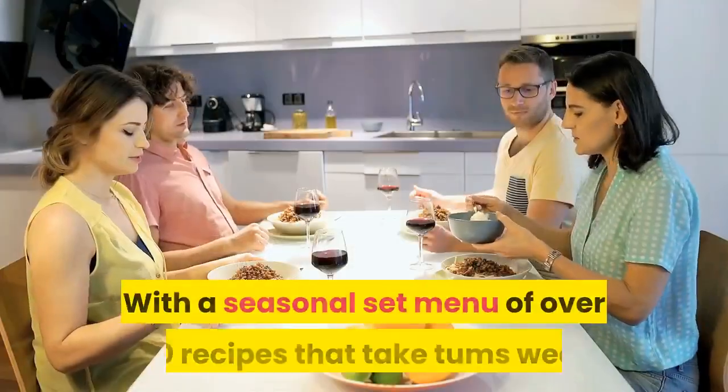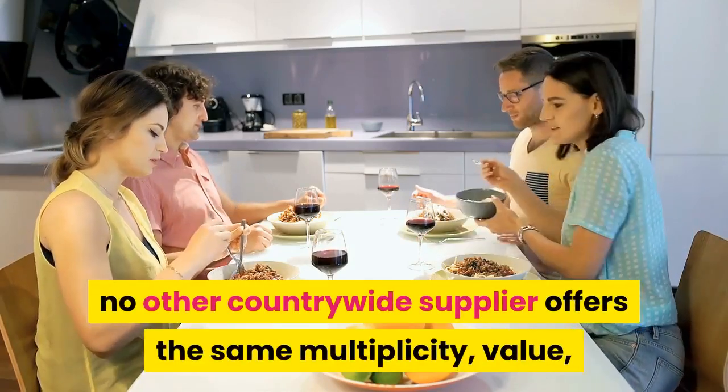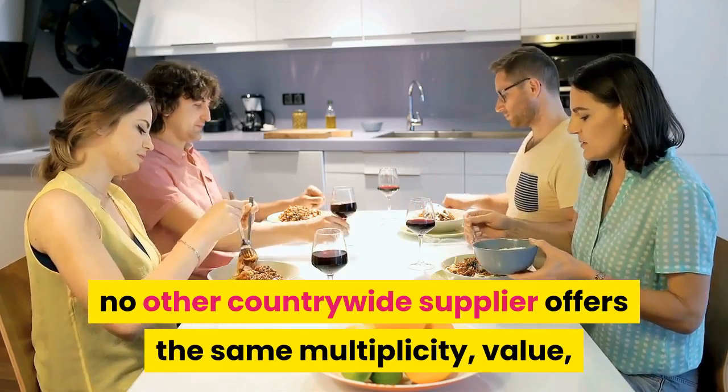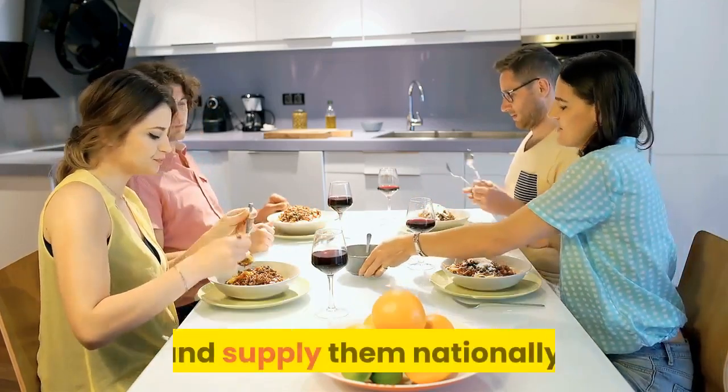They exist in the market before this food countrywide tech delivery concept became popular. With a seasonal set menu of over 1000 recipes that rotate weekly, no other countrywide supplier offers the same variety, value, and capacity to make to order individual suppers and supply them nationally.